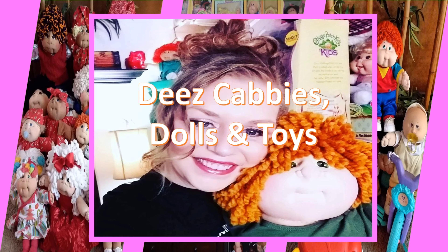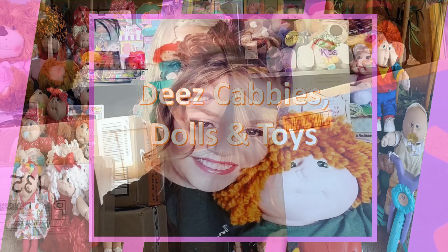Hi everyone, welcome to these Cabbies Dolls and Toys. Today's video is going to be a cabbie mail video. I always love doing the cabbie mail videos — so much fun to get new Cabbage Patch stuff in the mail, and it's even extra fun to share it with you guys.